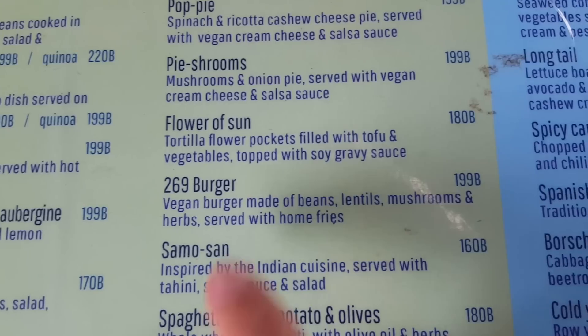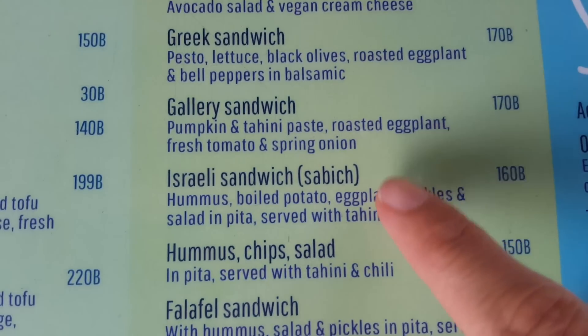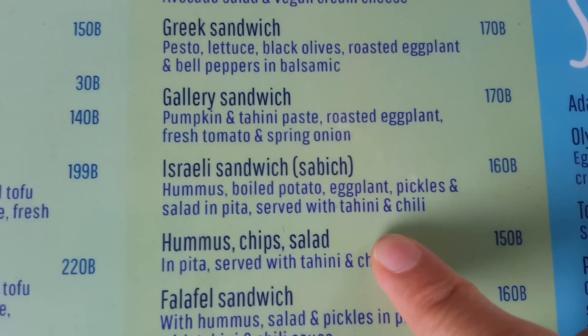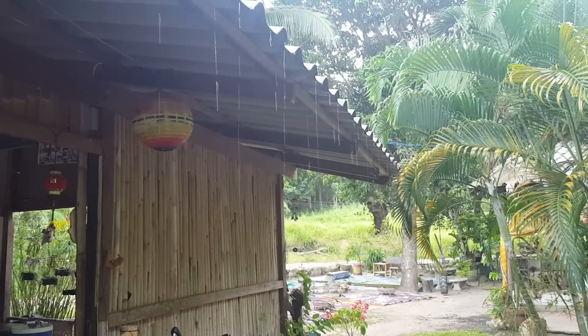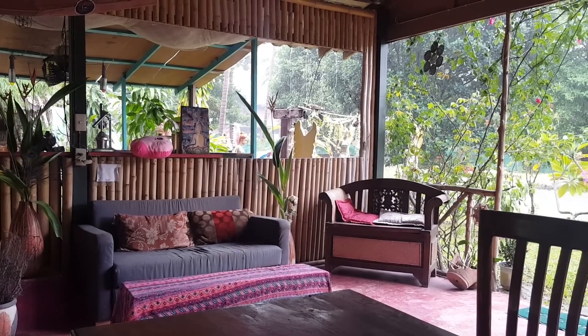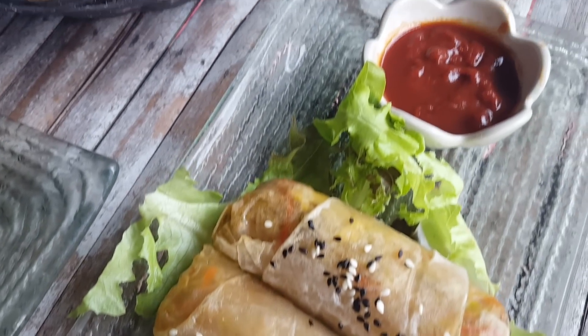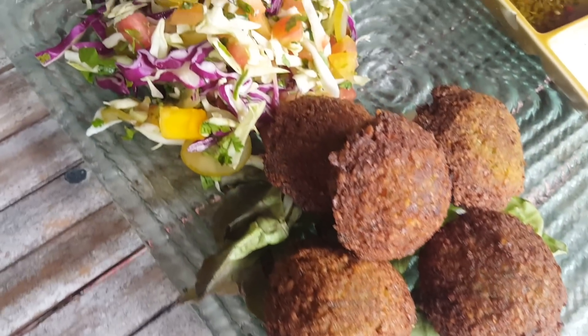I finally ordered and I chose the 269 burger — I am a sucker for a good burger. I ordered the Israeli sandwich. It ended up being a very rainy afternoon, which was kind of nice and cozy. Then the food arrived. Our friend Josh ordered Vietnamese noodle rolls, and for himself hummus and pita bread.